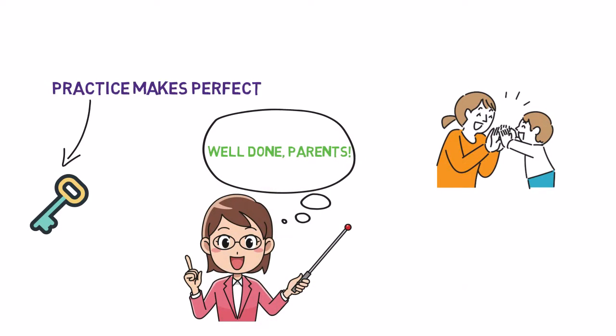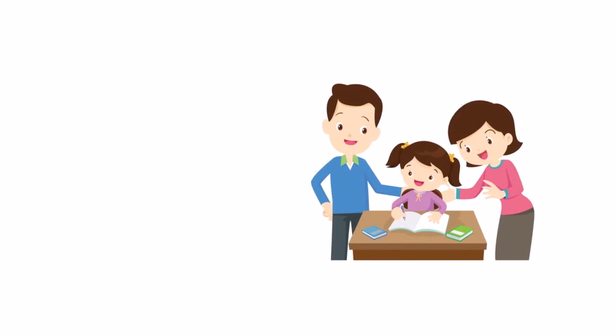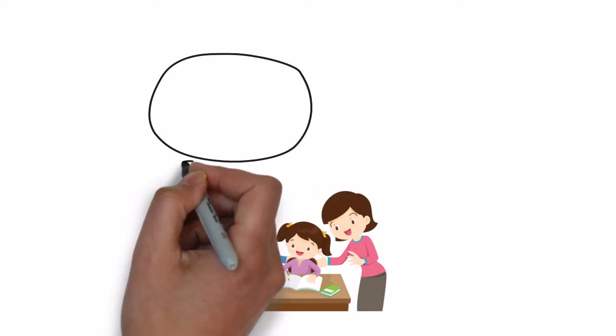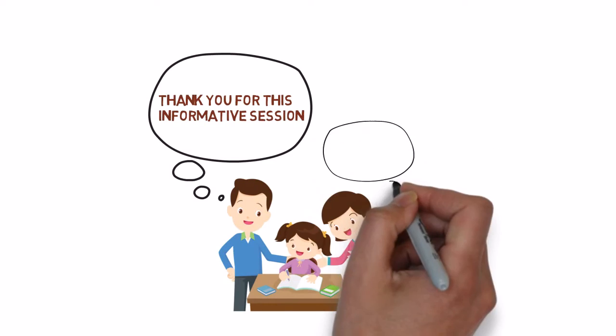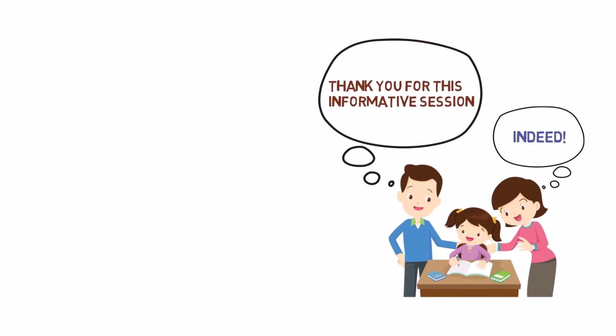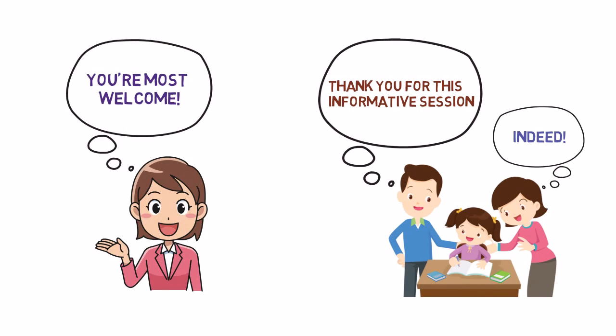Well done, parents. You now have a good understanding of diphthongs and their significance in language development. With your support and encouragement, your child will be confidently gliding through the world of diphthongs in no time. Thank you for this informative session. We're excited to help our child become a diphthong expert. Understanding diphthongs will enhance our child's language skills and make learning even more enjoyable. Happy learning and enjoy the diphthong adventure with your child.